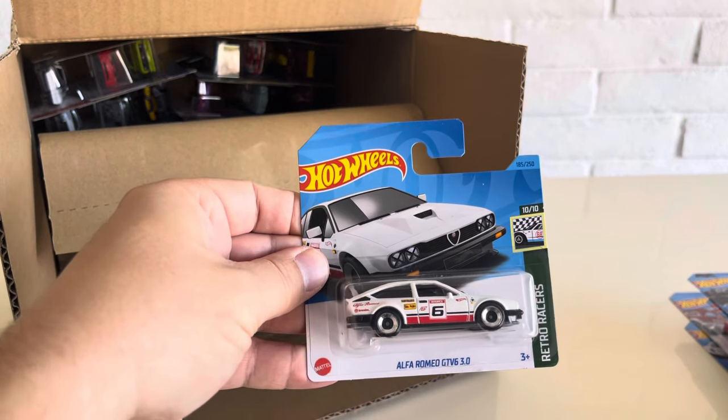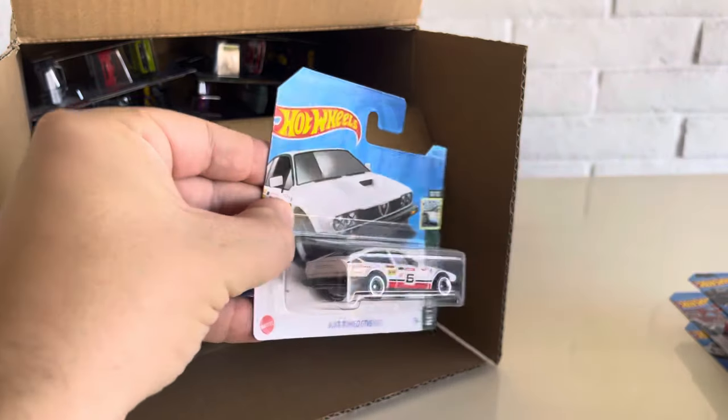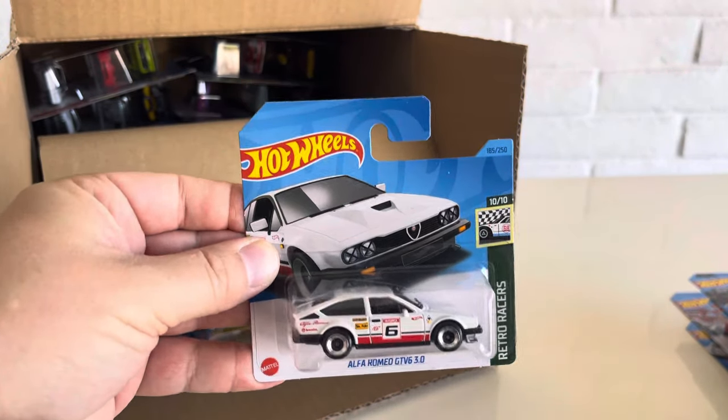And the recolor of the Alfa Romeo GTV 6 3.0. I just got the red one, so it's nice to have the white one. This is still a 2023 car.